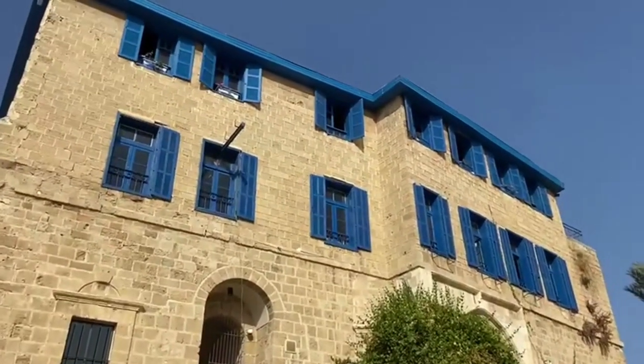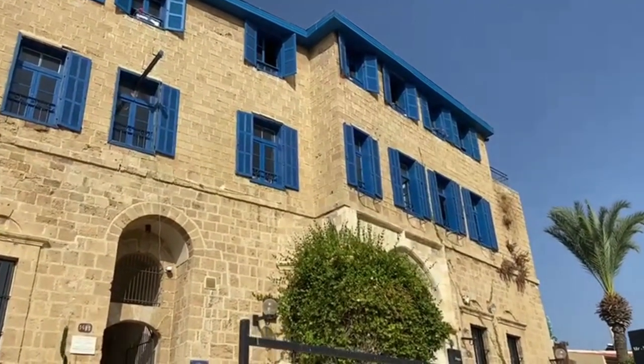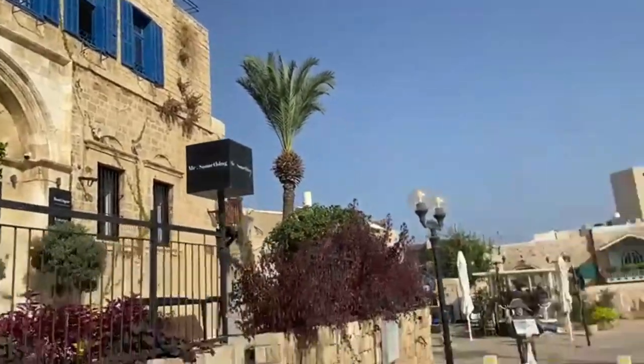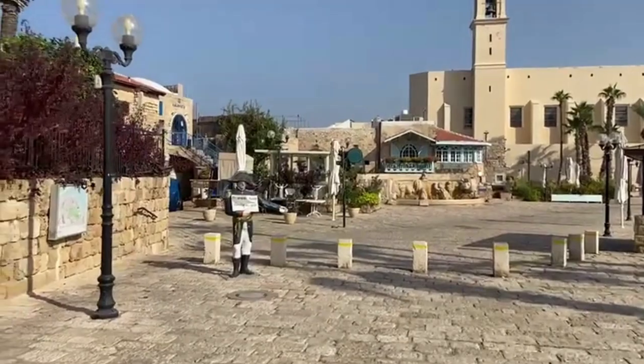This used to be an Indian restaurant called Taj Mahal for decades, but the owner passed away. There are some really good restaurants here — Kala Mata is over there.